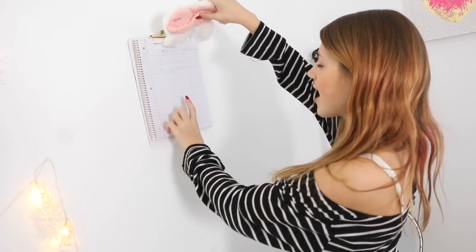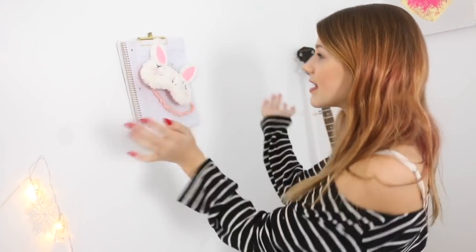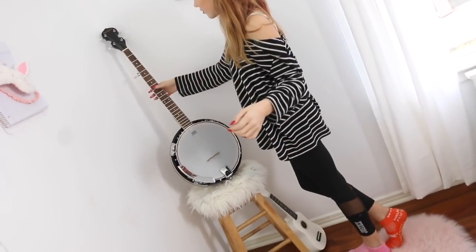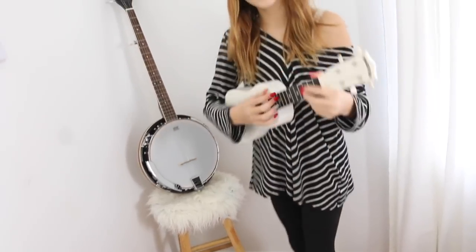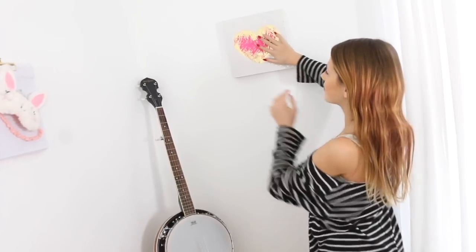And then underneath it, I have a notebook where I can write down what my priorities of the week are — like do I need to film this many videos? And I just write that down, and it's right there for me. And then right here, this is my musical instrument area. So this is my banjo. I got this for Christmas, and it's so cool. I'm starting to learn. I learned my first song. And then down here, I've got my ukulele, which is kind of out of tune. And then up here, I just have this little picture that's really cute that we got from Hobby Lobby.